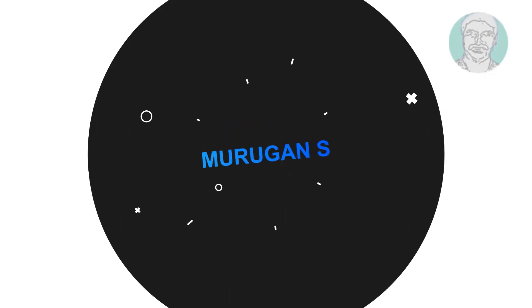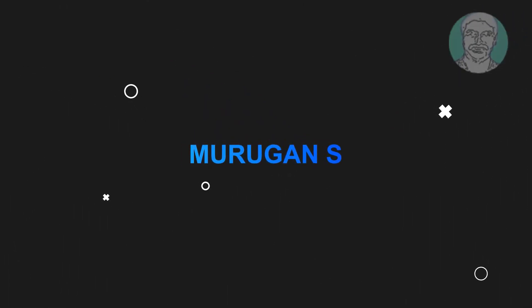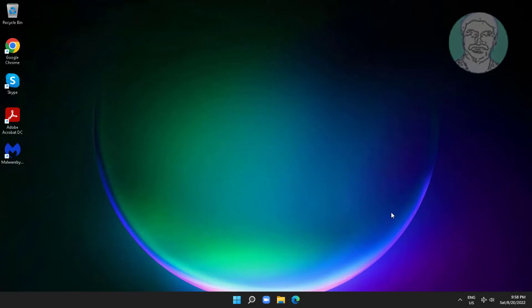Welcome viewer, I am Murigan S. This video tutorial describes how to fix airplane mode won't turn off on Dell and Lenovo and Windows laptops.